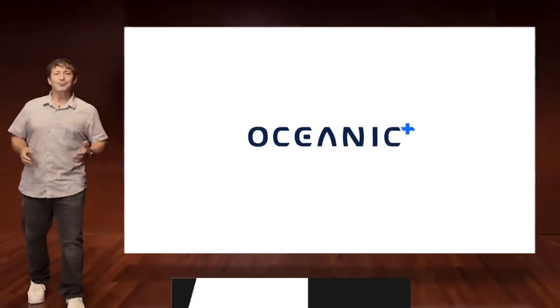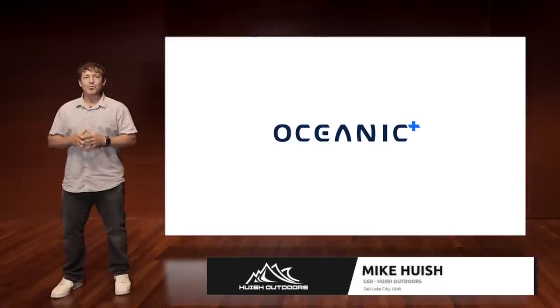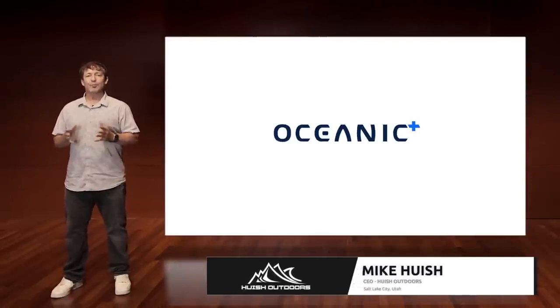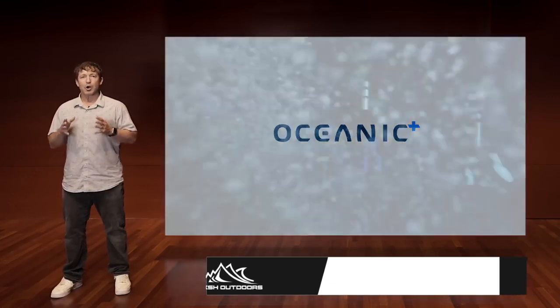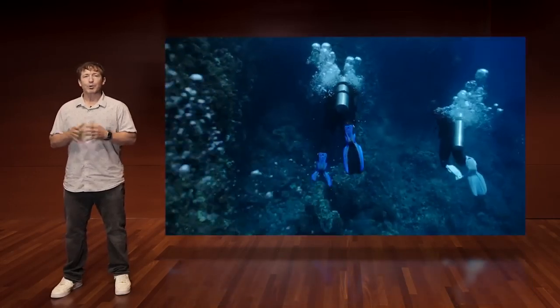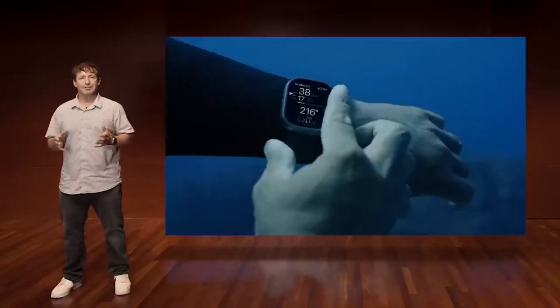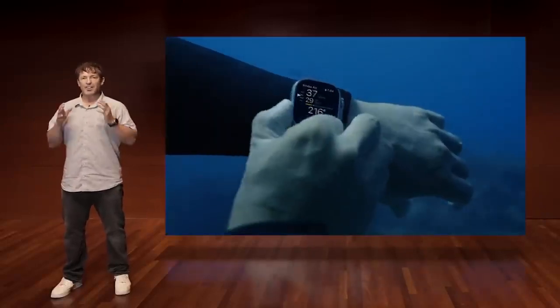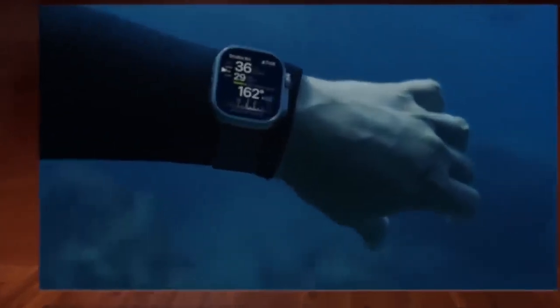Welcome and thank you for joining us today. All of us at Hewish Outdoors are really excited to show you what we've been working on this year. A year ago, we launched Oceanic Plus. We worked directly with Apple to take our 50 years of dive computer experience and create an application that turns the Apple Watch Ultra into a full-featured dive computer.